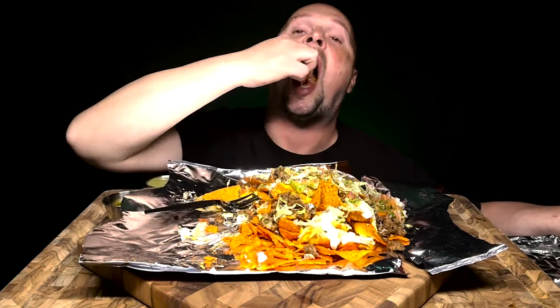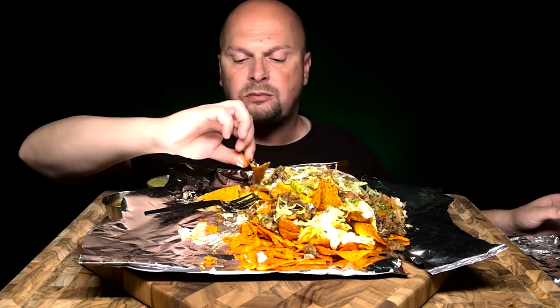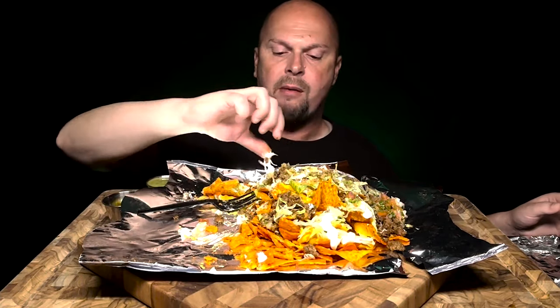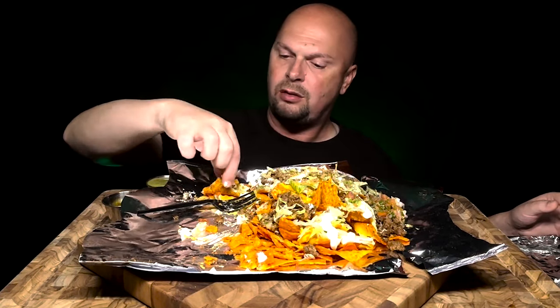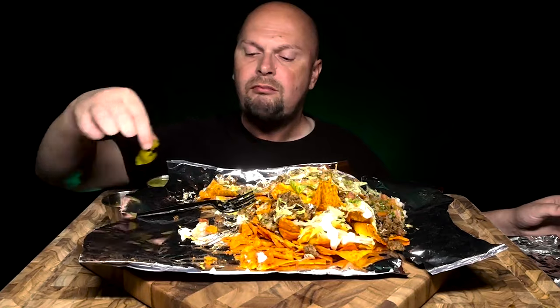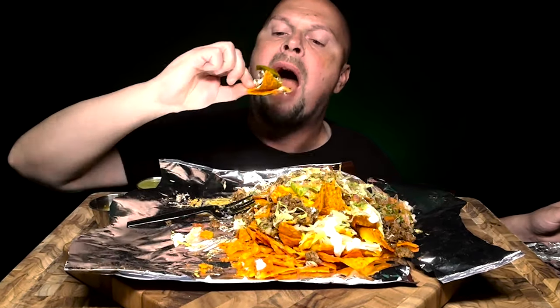All these little crumbs — alright, this is a big nacho. What can I put here? Should I do it with my fingers? Why not, it's finger food right? The spice is making my nose run — helping my sinuses, thank you.